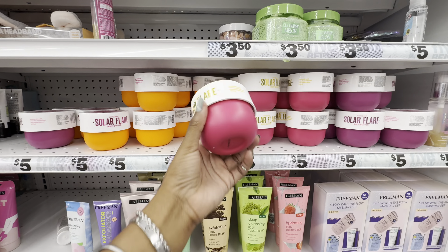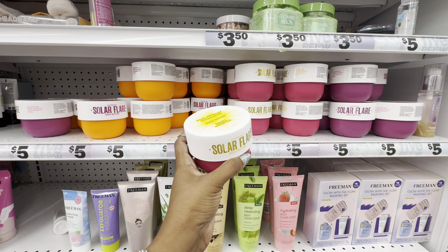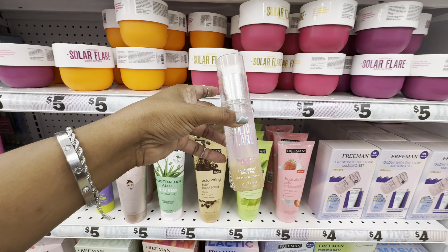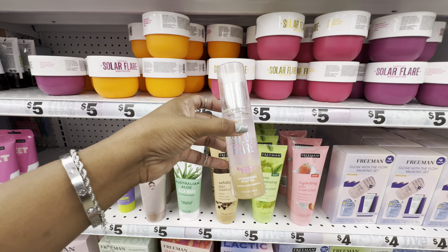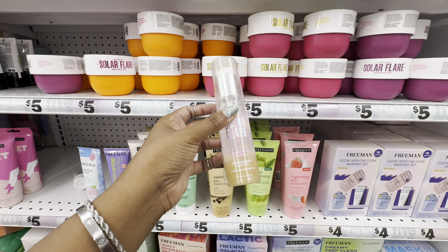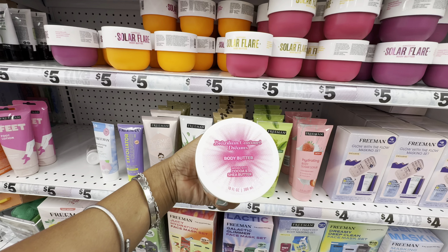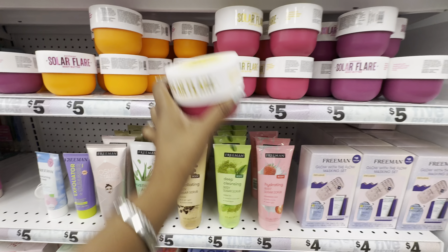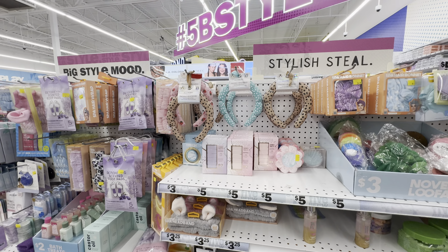This is their Sol de Janeiro dupe — they have three products in this line and three different scents. The first product is their body butter, they have a shimmering body oil as well as a fragrance mist. The three scents are vanilla palm nectar, pink hibiscus dragon fruit, Brazilian caramel dreams, and pink hibiscus dragon fruit.